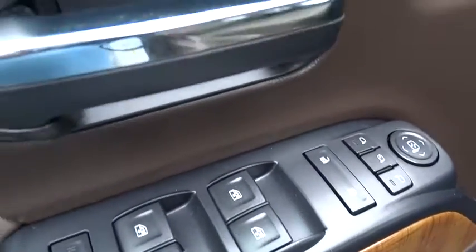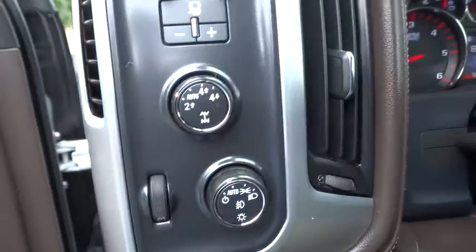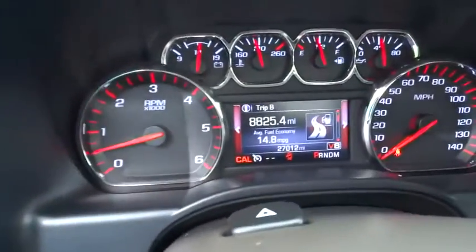Leather-wrapped steering wheel, adjustable steering wheel, power steering, floor mat, four-wheel drive, auto-dimming rear-view mirror, four-wheel disc brakes, cruise control, aluminum wheels.